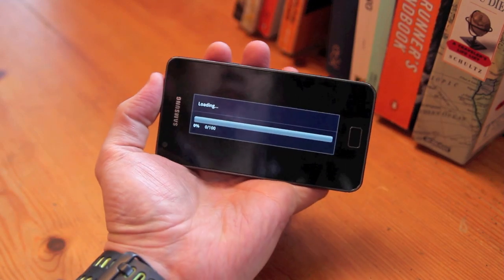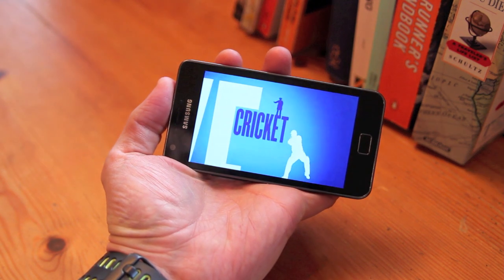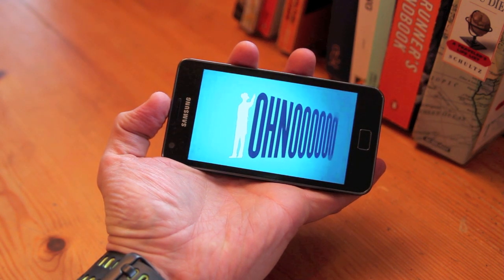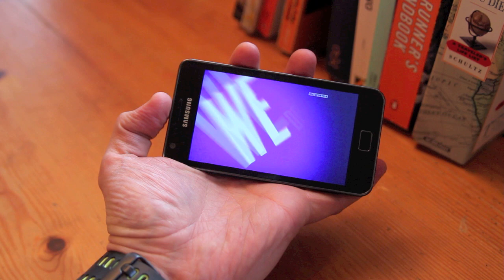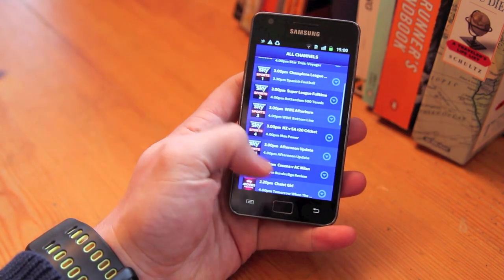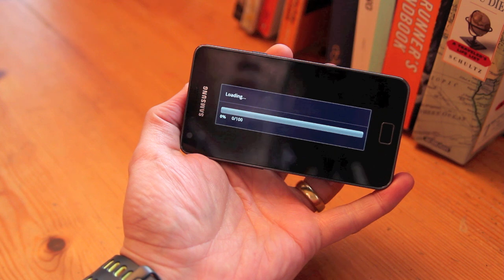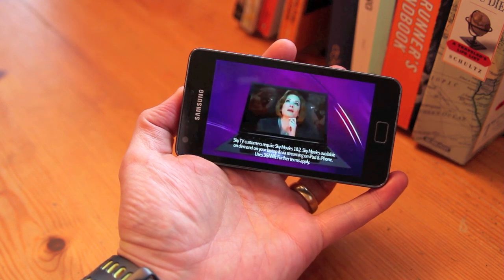Let's check sports. And here we go. As you can see, the picture quality is really good and certainly good enough to carry on watching in bed when you just want to curl up and carry on watching your movie.